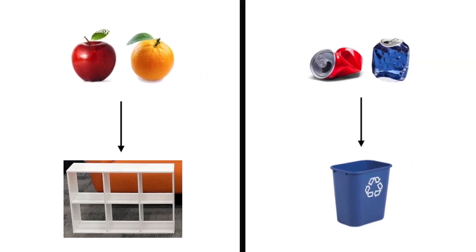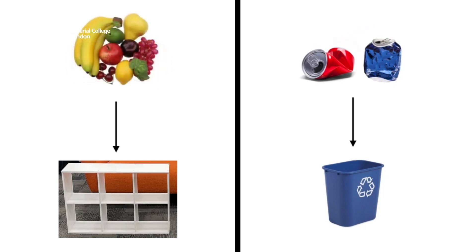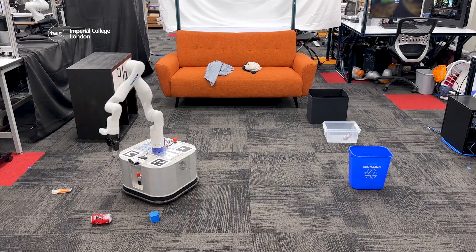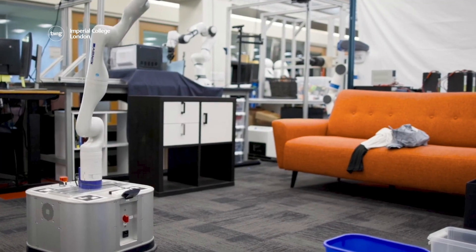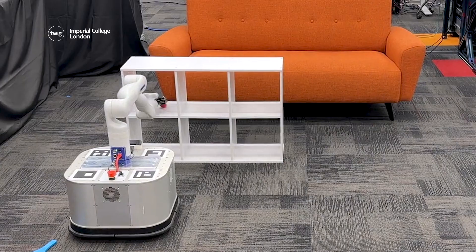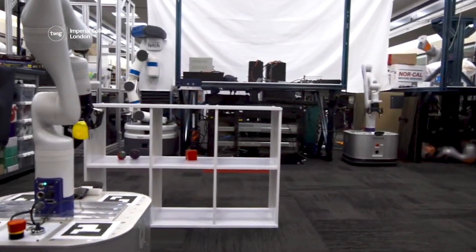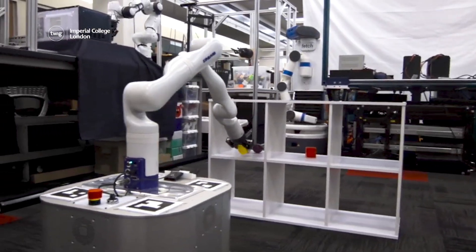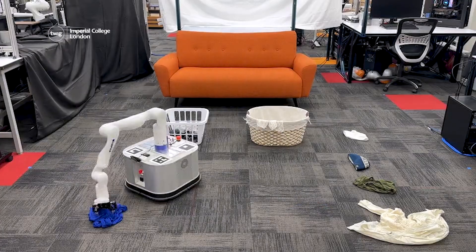Once it receives a few basic instructions on where a particular item goes, it can then apply that same information to similar items. So different colored cans all go in the blue bin and a range of fruit should all go on the same shelf. To do this, it uses artificial intelligence, applying information it has learned from the internet to recognize and categorize objects it has not seen before.